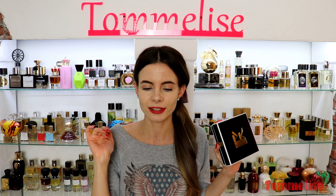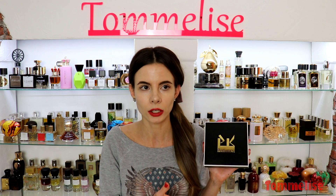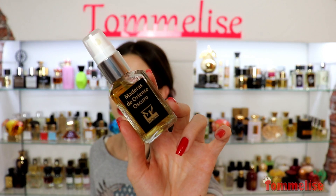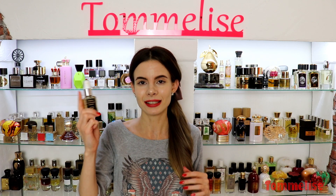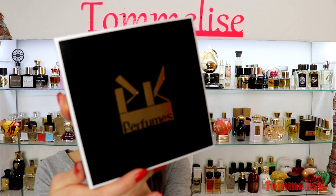Feel free to correct my pronunciation in the comments, because I can assure you I will mispronounce a lot of perfume names today. Paul Kyler is an independent American perfumer who creates fine fragrances. I own one of his perfumes in a full-size bottle — Madeira's Orient Oscuro — which he generously gifted me in Amsterdam where we were at Art and Olfaction Awards together, and we both won. He also reached out and generously sent me a whole sample pack.